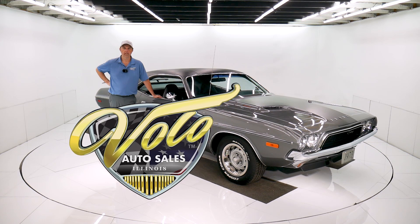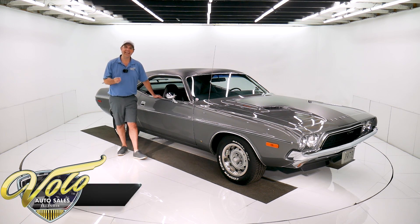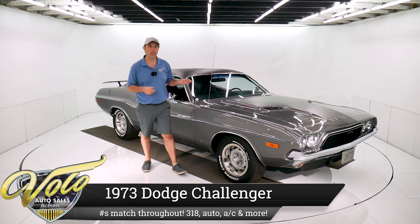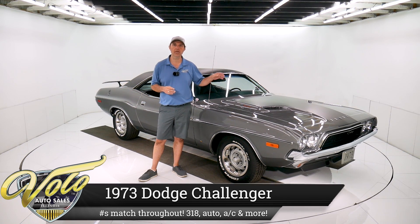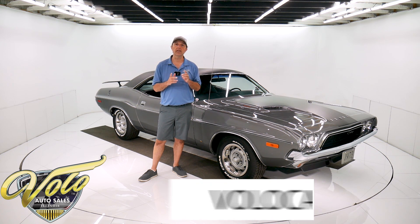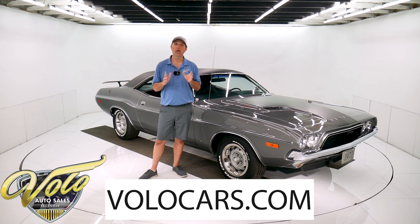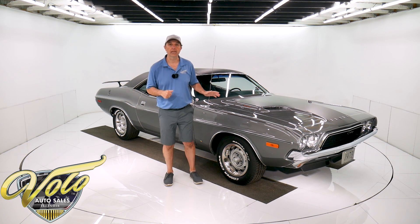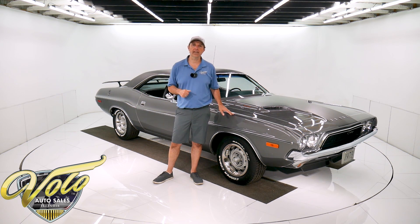Come on, let's go for a spin. This is truly one of the nicest Challengers I've had here in a long time. It's also loaded up with options. It's got factory air, power steering, power disc brakes. It's really exceptionally nice. You go to VoloCars.com, you can study over a hundred pictures and read all the specs. You can get the price, not only on this car, but a few hundred collector cars we have. They're all for sale at VoloCars.com.